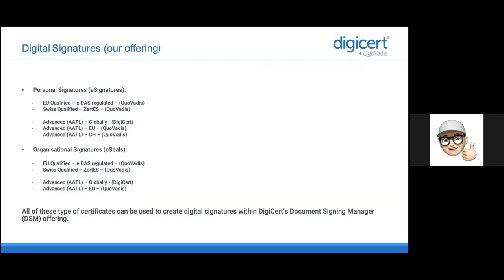Just a quick overview: we are able to offer both e-signatures and e-seals, so you can sign on behalf of a legal entity. We have the ability to issue globally AATL — Adobe Trusted Certificates — out of the DigiCert environment or out of the provider certificate environment, and we also have accreditations in the EU and even in Switzerland. Independent of where you are located, you are able to issue all these types of certificates within our Document Signing Manager offering.